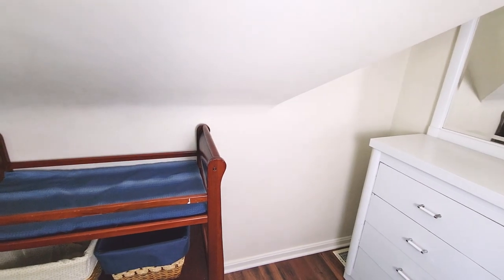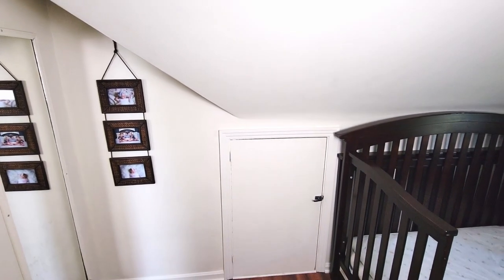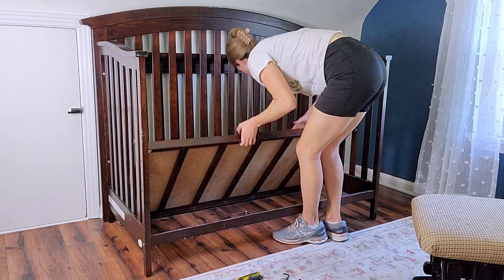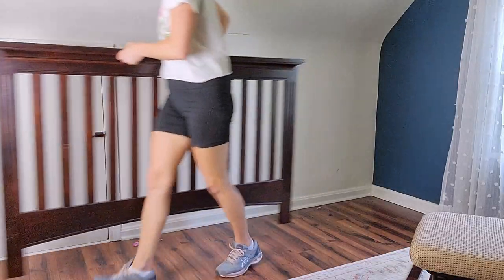Here's one last look at this room as a nursery. So many different emotions — I was ready to move on, but this has been such a sweet little room for us. The only thing I saved was the crib. Everything else I just gave away.